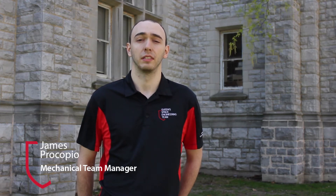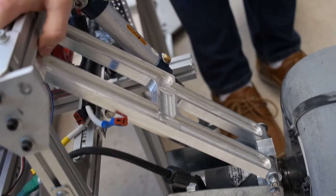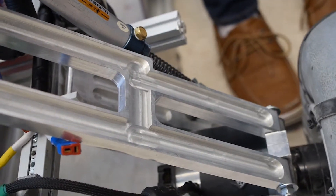Our rover uses an A-arm suspension system similar to what we've used in past years. We chose it because of its ability to handle rough terrain as well as its simplicity compared to a rocker-bogie suspension, reducing the likelihood of failure during competition. This year we focused on upgrading the shape for easier milling and weight reduction to make the overall rover lighter. After testing with our old mounting brackets, we found the camber of the wheels was angled too much, leading to the design and fabrication of new mounting brackets and the final suspension design.